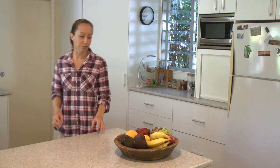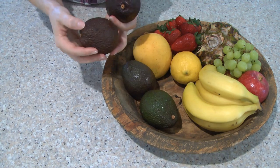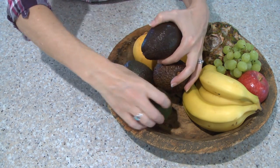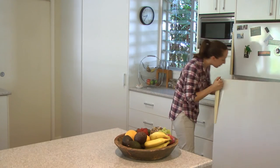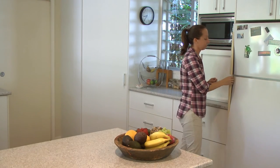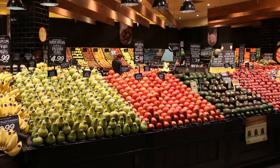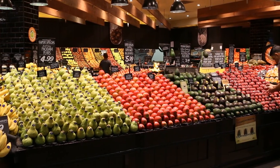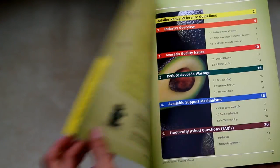It's also important to help consumers understand how to store avocados after purchase. Ripening fruit should be stored at room temperature, and ripe fruit can then be stored in the fridge for a further two to three days. It's clear that avocados require a bit of extra attention, but when managed correctly they can deliver good store profits. For further training materials and information, contact Avocados Australia.